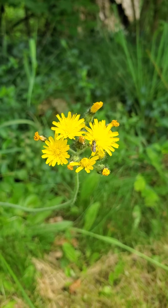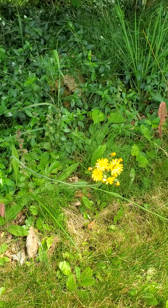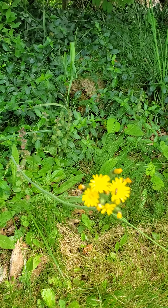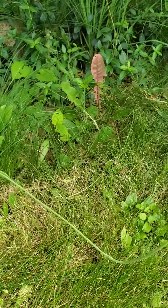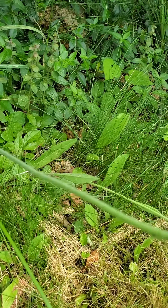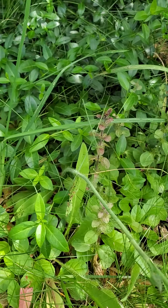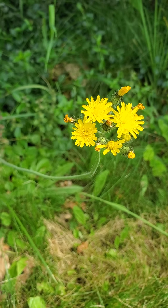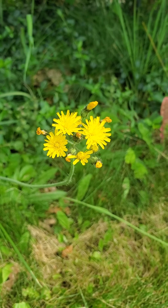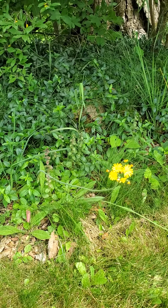I have no idea what this is but it's beautiful — a little teeny tiny flower. I want to say these are called paintbrushes, I'm not sure. Isn't that the cutest little flower? It's got two stems, and they've got a fuzzy stem. I actually have these just randomly in my yard — if I don't cut my grass for a couple of weeks these things just randomly pop up in yellow and red. They're so cool.